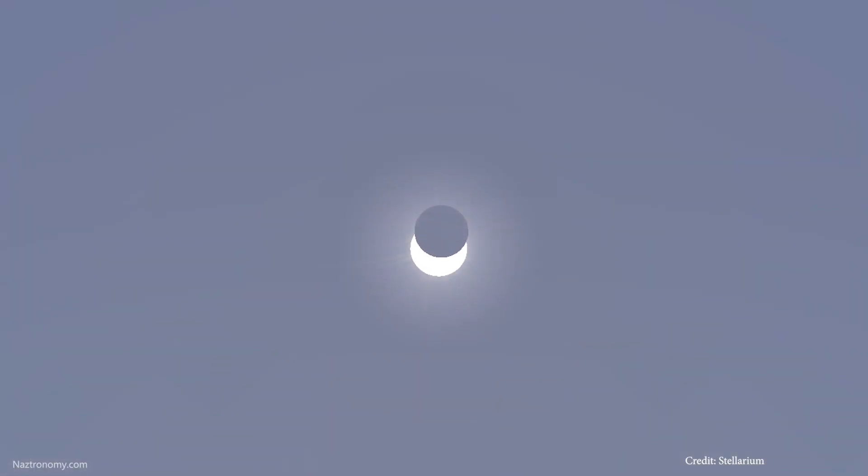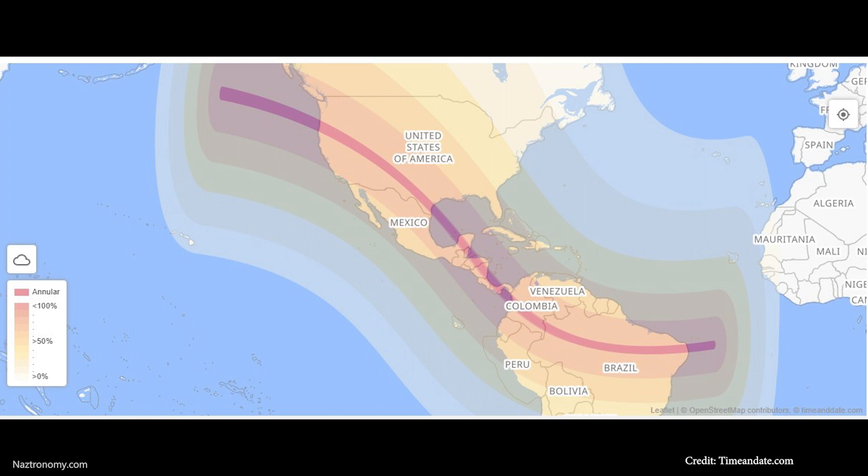The next eclipse on the calendar is happening on October 14, 2023, and it'll be seen from North and South America. This one is an annular eclipse — you may have heard of the term 'ring of fire,' and that's what this eclipse will be. It happens when the moon is near or at its farthest point in its orbit from earth, so it isn't quite close enough to fully eclipse the sun, and what we see is the moon covering most of the sun with a ring of fire around it. Annularity will enter Oregon, make its way down through Texas, Central America, and exit through East Brazil. I've experienced two total eclipses and three partial solar eclipses, but I've never seen an eclipse during annularity.